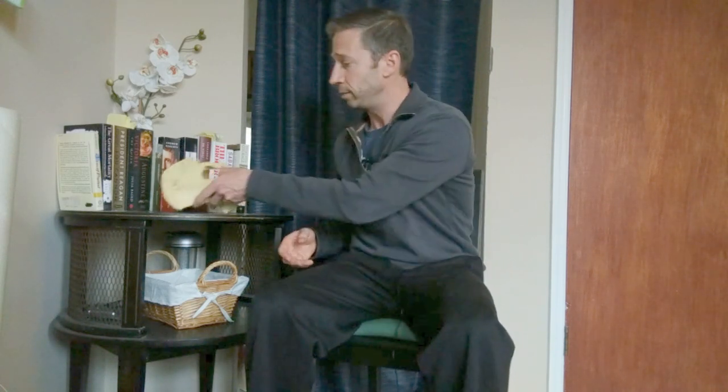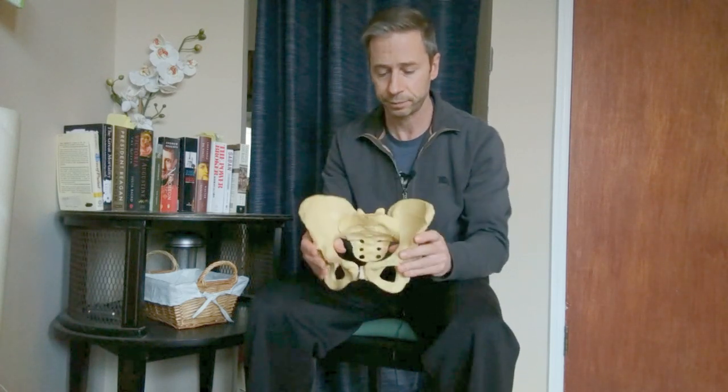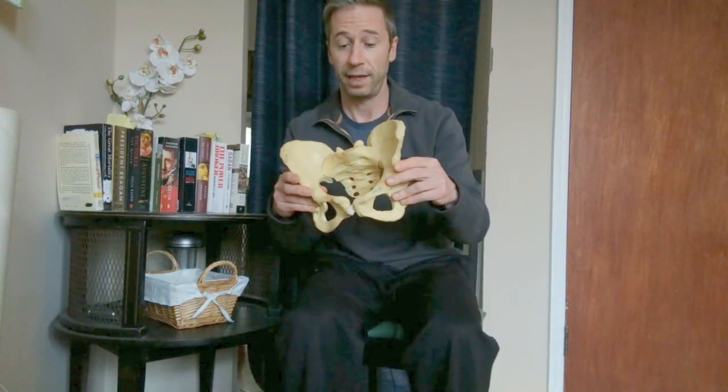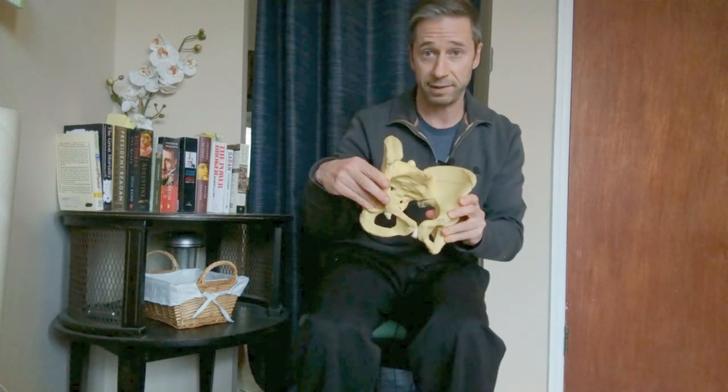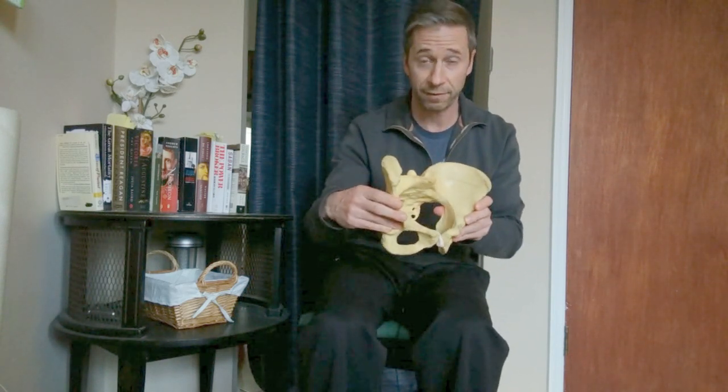The first thing is that patterns are not bad. We have a left AIC pattern, which is what the myokinematic restoration course talks about — a left pelvis that's rotated forward compared to the right side, which orients your entire pelvis to the right. That is not a bad thing as long as you're on your right foot. However, if the left AIC pattern doesn't reverse into a right AIC pattern so that your pelvis stays oriented to the right when it should be on the left, that's the problem.